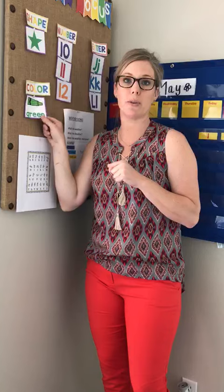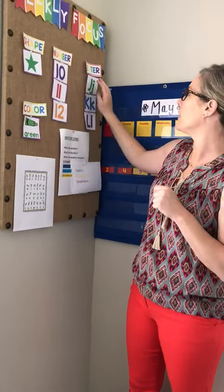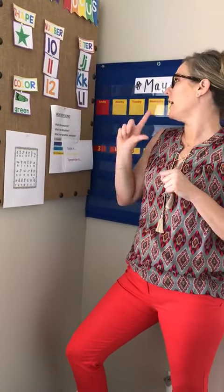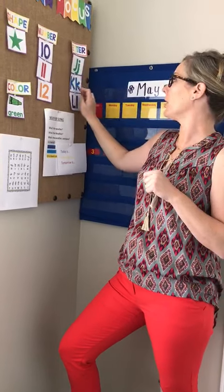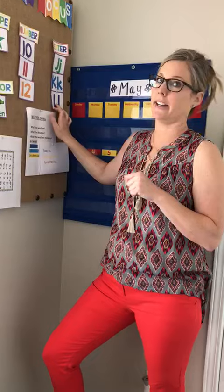I want you to go around your house and find something that is green. Our numbers are 10, 11, and 12. And our letters are J, K, and L. J says juh, jaguar. K says kuh, kangaroo. L says luh, lion.